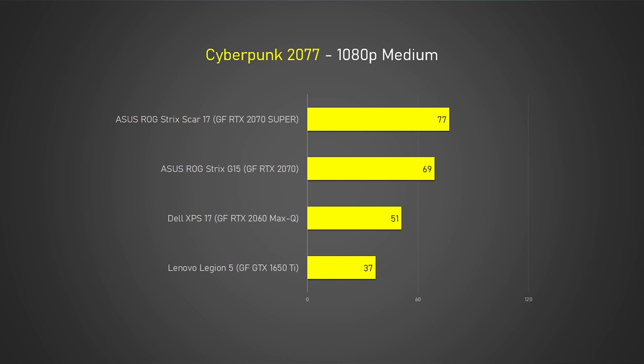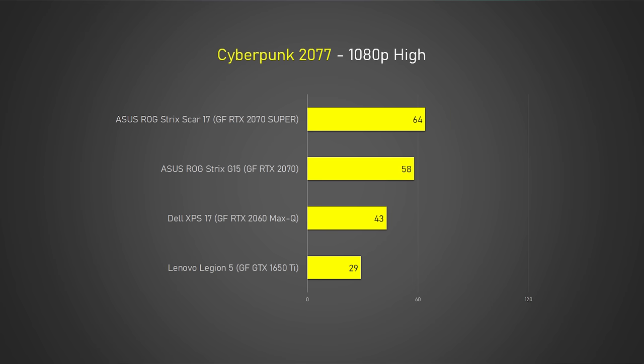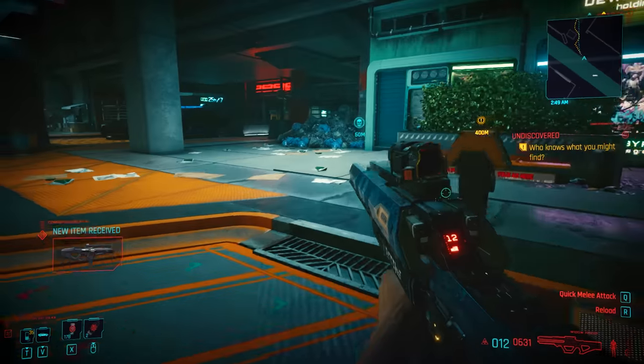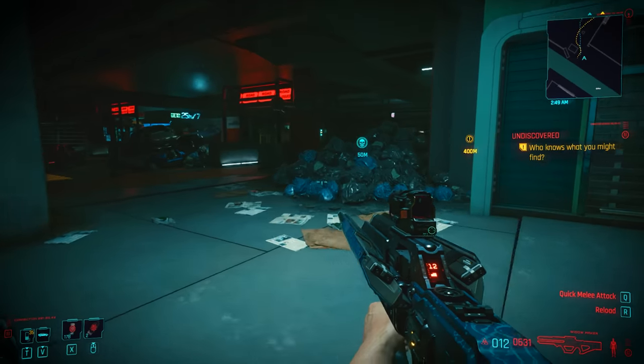On 1080p medium, only the two 2070 laptops were giving acceptable numbers. On 1080p high, the RTX 2070 Super was still holding on while the 2070 non-super dropped below 60. And on ultra, even the 2070 Super was dipping below 60. But we are playing one of the most demanding AAA titles on a laptop, so I guess that was to be expected.